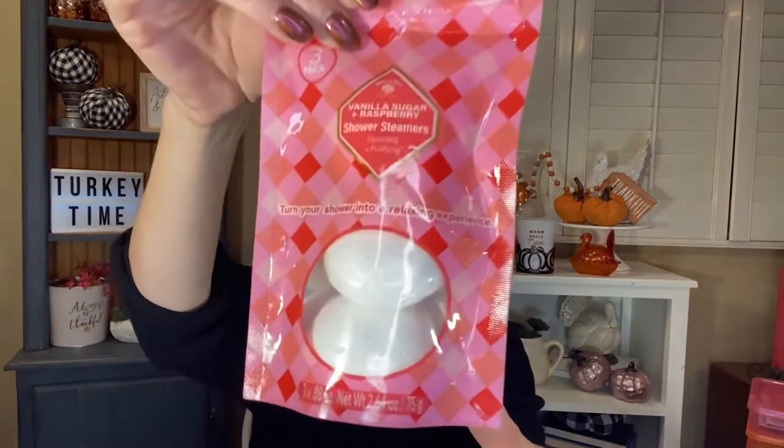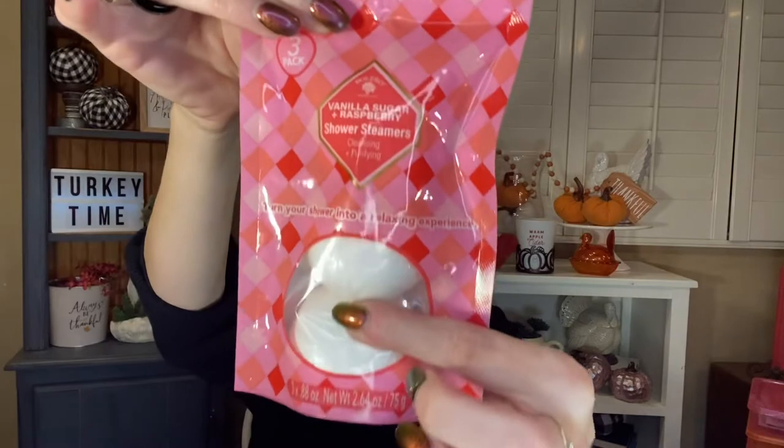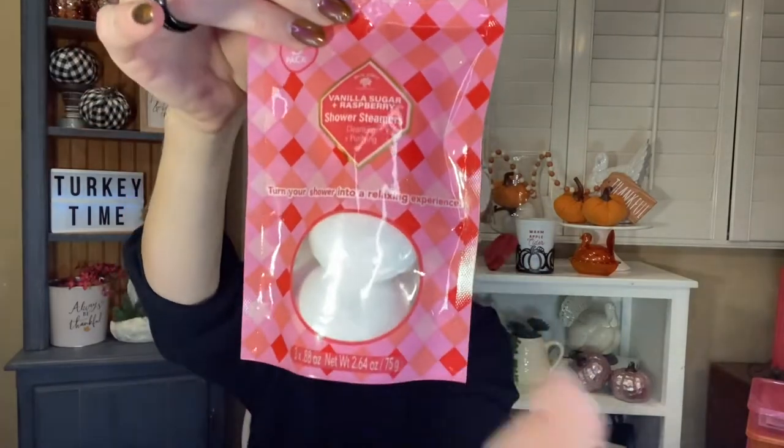I found these Bolero vanilla sugar and raspberry shower steamers. I know I just did my empties video and said I didn't like the shower fizzies from Dollar Tree, but I didn't like those ones — these I haven't tried yet. It says turn your shower into a relaxing experience and you get three in here. They look like little pods but they're thicker than the other ones were, so maybe it's going to be promising. I'll let you guys know what I think.